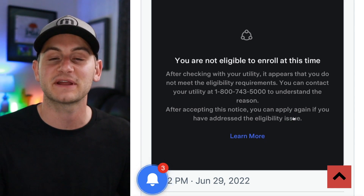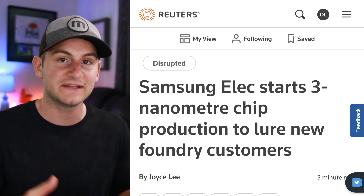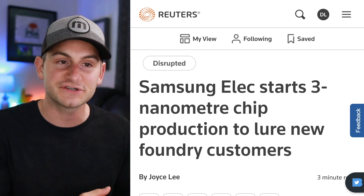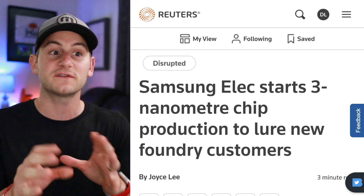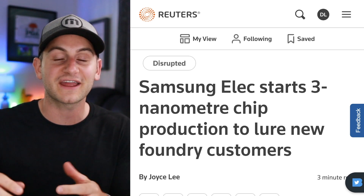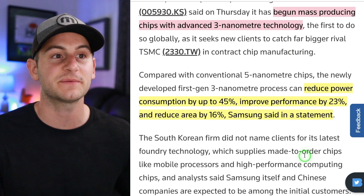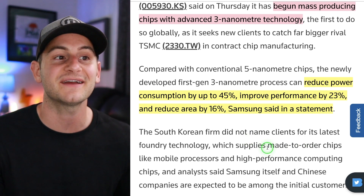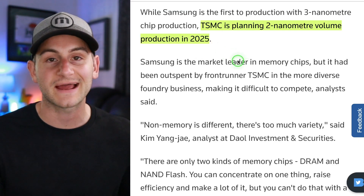Samsung is seemingly going to be the first company to mass produce chips using three-nanometer technology. The lower the number the better — it basically uses less energy, is more efficient, and quicker. Samsung says it has begun mass producing these chips, which are supposed to reduce power consumption by up to 45%, improve performance by 23%, and reduce area by 16%. Samsung's co-CEO said they will be looking for new business and clients in China. TSMC is now planning two-nanometer volume production in 2025.